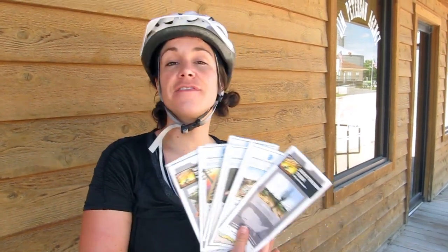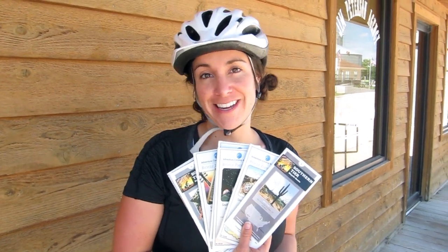Hey there! Amir and I are out on a practice ride today and I thought we'd pause for a minute and show you guys what our maps look like because I think they're kind of interesting. Instead of just one simple map from San Diego all the way to Florida, we have a set of seven. These are from Adventure Cycling Association and they are super rad.